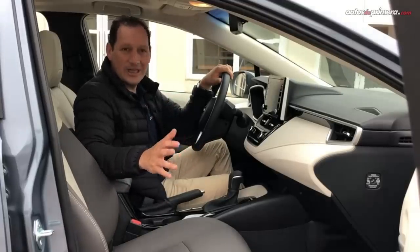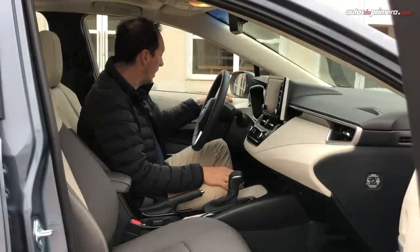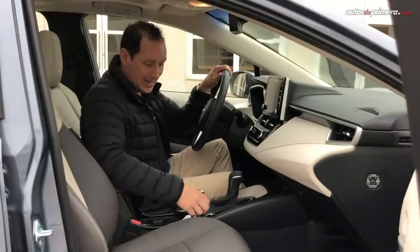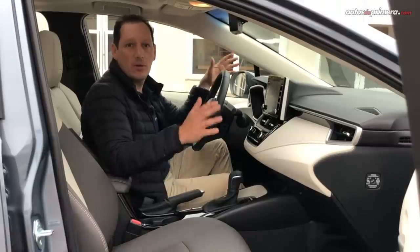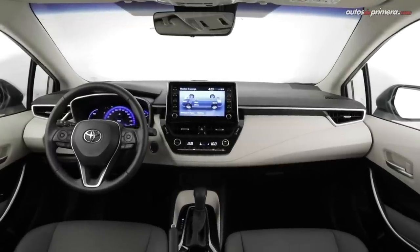Al interior encontramos un vehículo completamente renovado, con líneas muy modernas y sobrias a la vez. Tenemos acabados y materiales de muy buena calidad, plásticos blandos por casi toda la carrocería que combinan con algunos plásticos duros, también de muy buena calidad. Este color claro muy seguramente no lo veremos en Colombia, donde se prefiere la cojinería oscura; esta versión está configurada para otros países donde sí gusta este tipo de acabado.